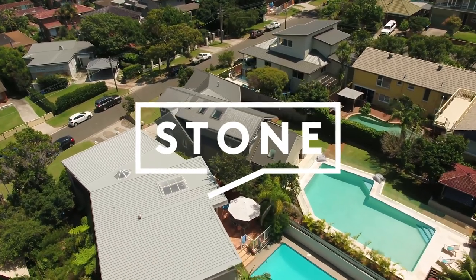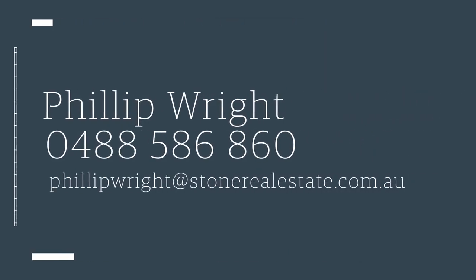I hope you love this home as much as I do. If you're new to the area, it's the ultimate in luxury and lifestyle. Please make sure you see Philip Wright and his team at Stone Real Estate Seaforth.